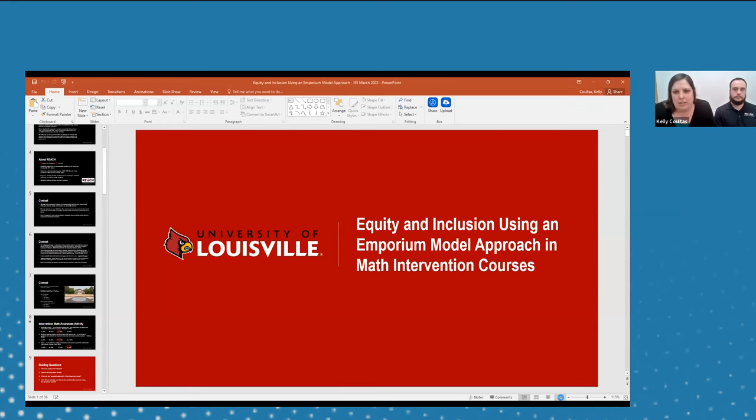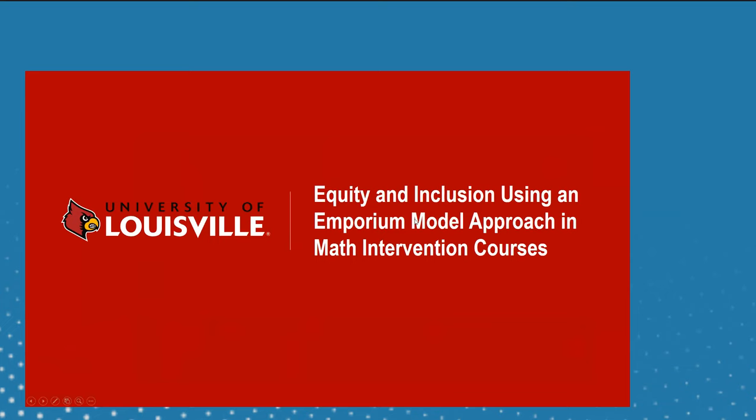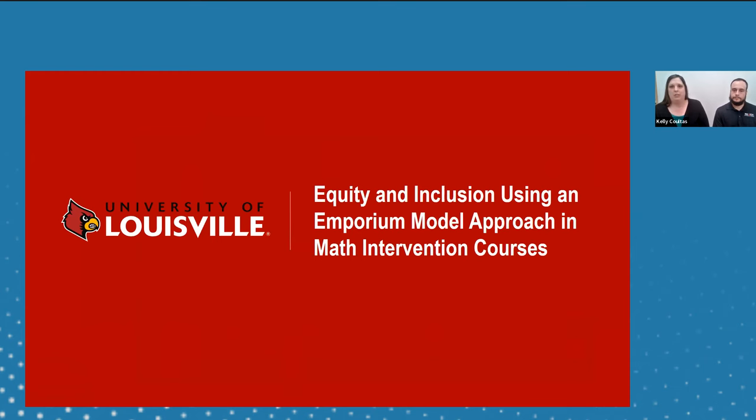Thank you, I will share my screen. Thank you all for being here for our presentation on Equity and Inclusion Using the Emporium Model Approach in our math intervention courses. My name is Kelly Coltis. I'm an assistant director here at the University of Louisville in REACH Math Resources, which is our undergraduate support for academics. I work with our Gen 103-104 classes as well as some summer programs, previously taught five years in the high school math setting, and have been with REACH since 2013, almost 10 years now.